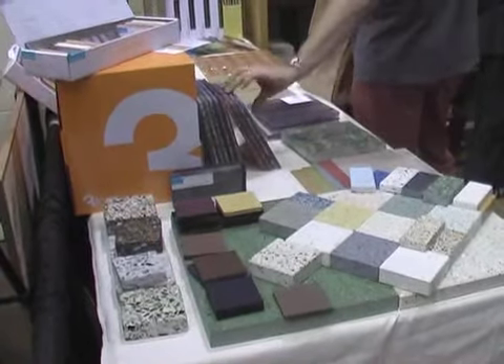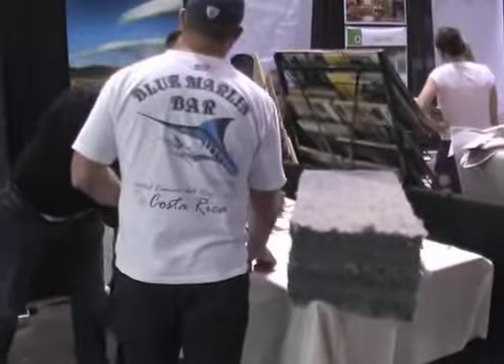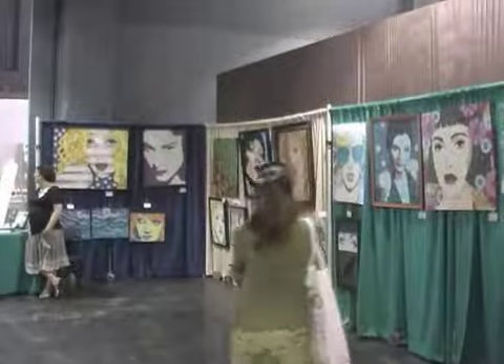The AltBuild Expo boasts a collection of unusual supplies — picture Home Depot, if Al Gore took over. Vendors say people come here to find tools to minimize their construction project's environmental footprint. "I think it's very helpful for the public to have a place like this to come and get their sourcing. The people that are coming here have an idea of what they want — they're looking for particular products made in a certain way, or building materials that are eco-friendly."